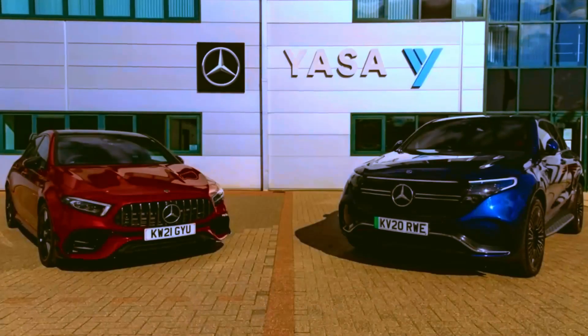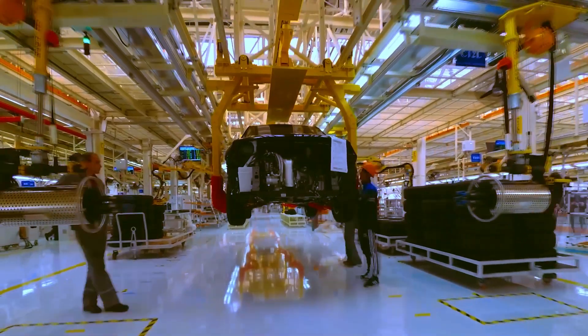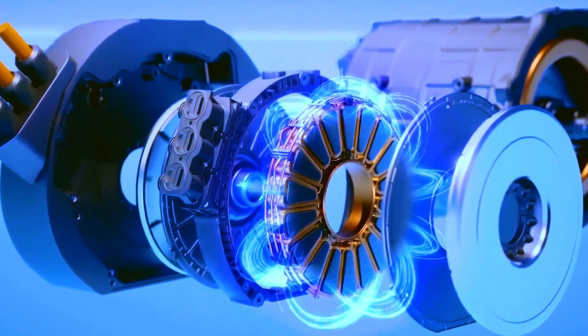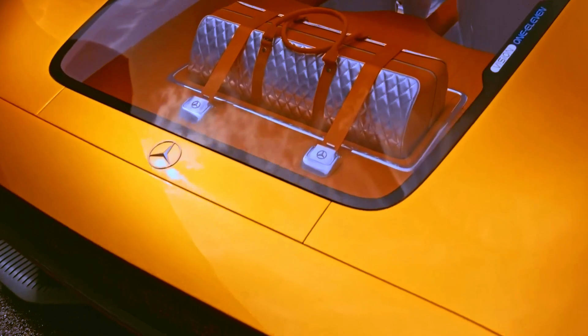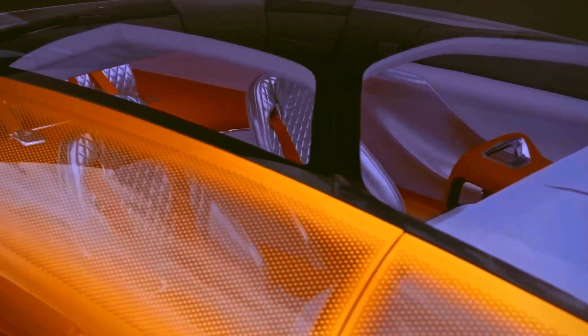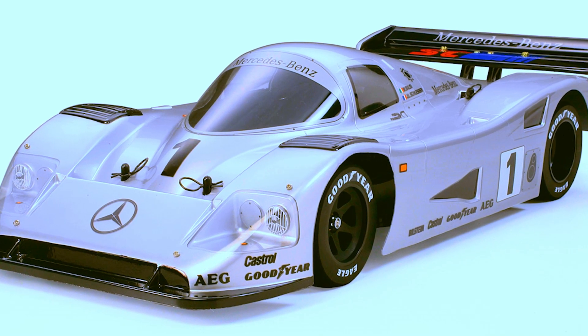Mercedes-Benz, a globally recognized brand, has taken a giant step in automotive evolution. It recently announced that it has started production of the axial flow engine. To mark this evolution, it unveiled the Mercedes-Benz Vision 111. This machine is not just a car — it's a statement of intent from the brand. It's as if Mercedes looked at its glorious past, specifically at the legendary Mercedes-Benz C111, and decided to pay homage to it.